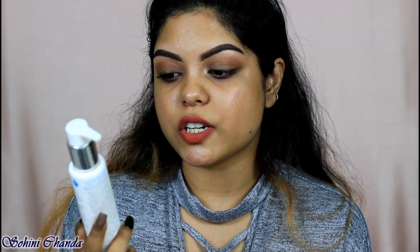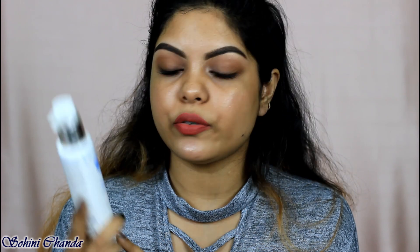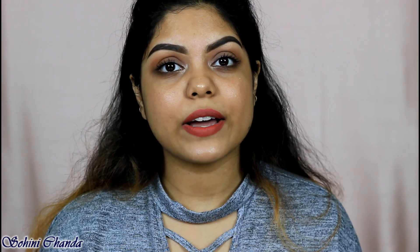Next is from The Moms Co. — their Natural Vital Rich Face Wash. It gently cleanses and hydrates your skin and contains Vitamin C, B3, B5, and hyaluronic acid. I've already reviewed this on my channel. It's a very light and mild cleanser you can use daily in the morning before applying toner and moisturizer. It retails for ₹348 for 400 ml.